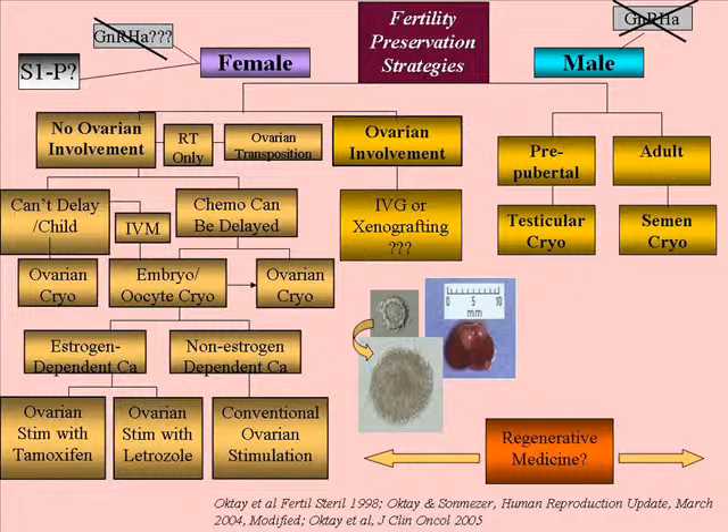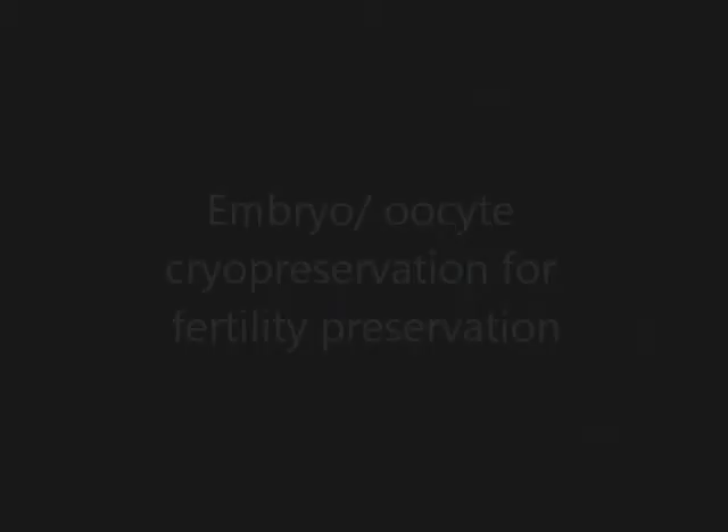If there will be chemotherapy, then our best friend is time. Because the more time we have, the more things we can do that are established, such as embryo cryopreservation. If we can delay chemotherapy and stimulate the patient for about two weeks, we can collect eggs, either to freeze eggs or embryos. In children who are not mature enough to be stimulated, our only option is ovarian tissue freezing.